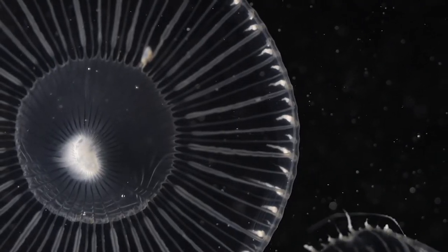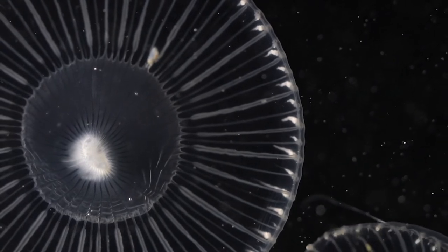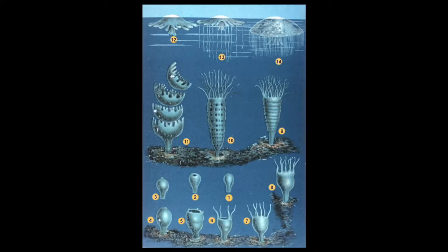The scyphozoans are considered true jellyfish. In most scyphozoans, a scyphistoma produces immature medusae by asexual fission at its oral end. This process, called strobilation, results in eight-armed free-swimming ephyrae.